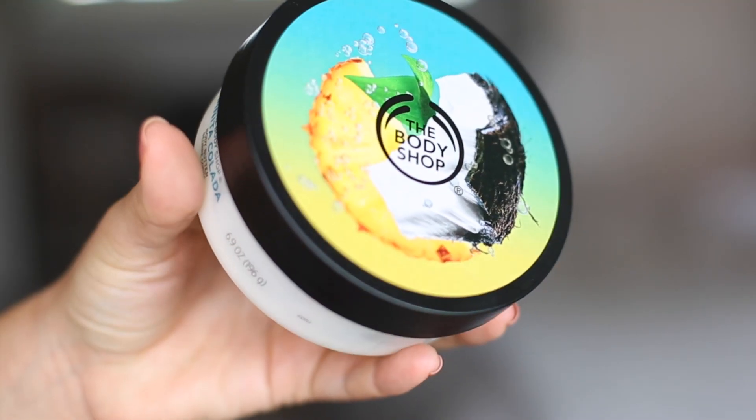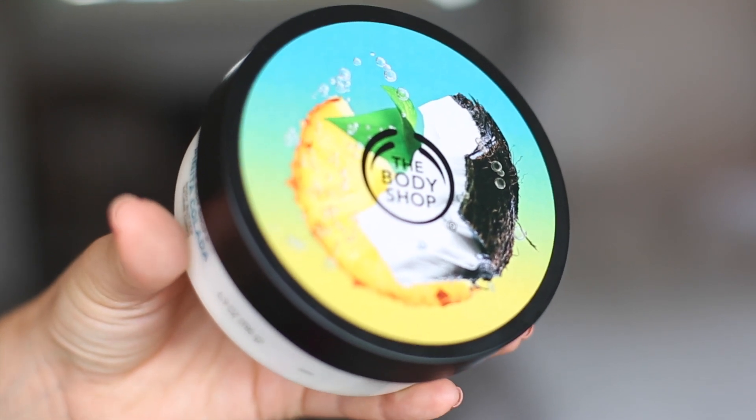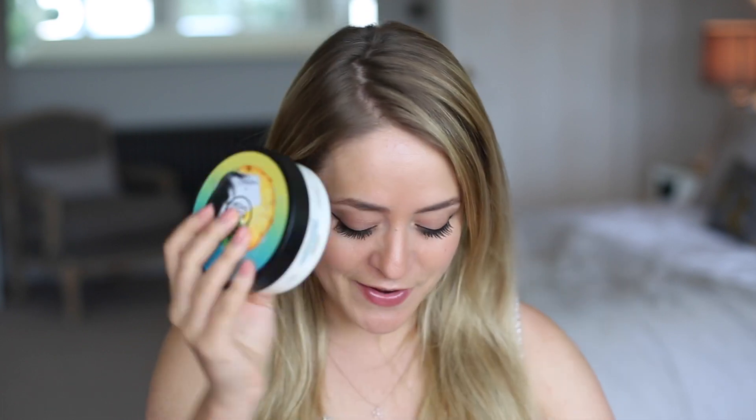In terms of body moisturizer, I've loved the Body Shop Body Butters for years, and this year they brought out the Pina Colada one. It smells like a Pina Colada, which is my favorite summer drink. It smells so yummy. I've been using these on holiday for the last 10 years and this is probably one of my favorite scents. I love it.